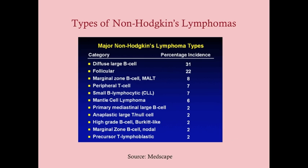Some types of non-Hodgkin's lymphomas in adults — this comes from Medscape: diffuse large B cell and follicular cell lymphomas make up the majority. There's also MALT lymphoma, which often occurs in the stomach and can be a complication of chronic H. pylori infection, along with some less common types.